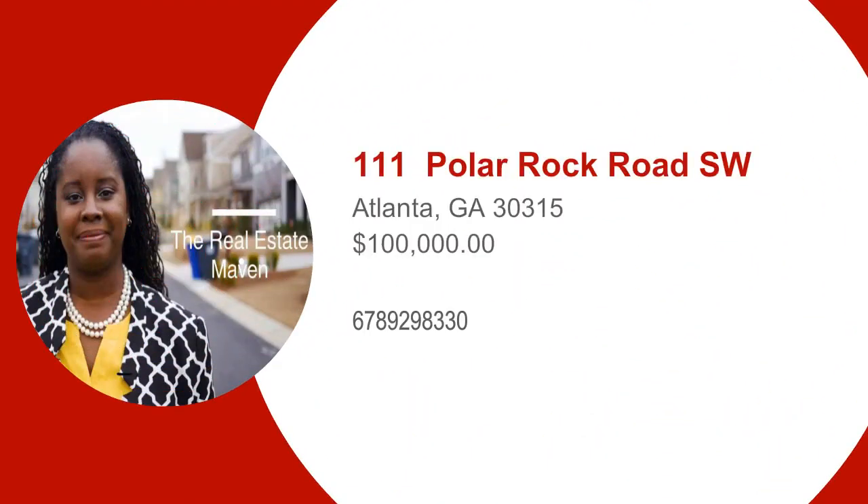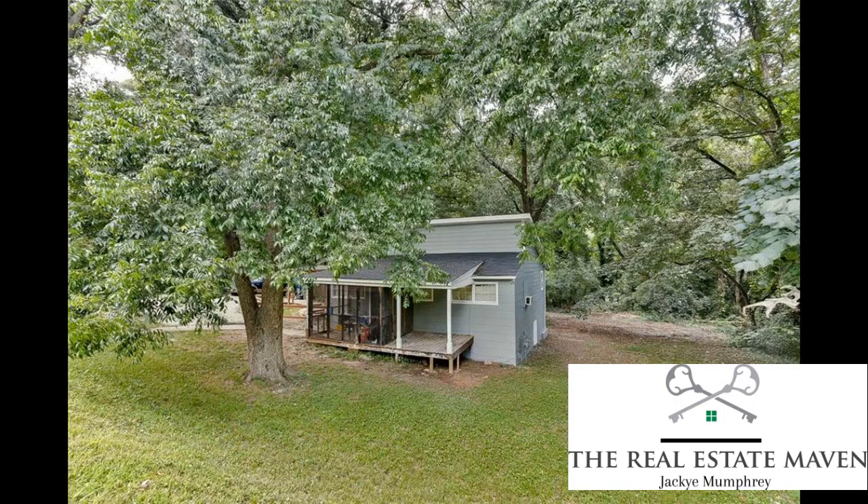This is Jackie Mumphrey, The Real Estate Maven, and I curated this property listing video just for you. This is a property located at 111 Polar Rock in Atlanta, Georgia.